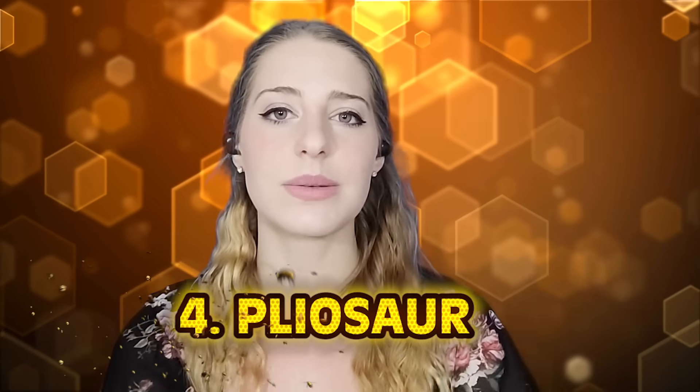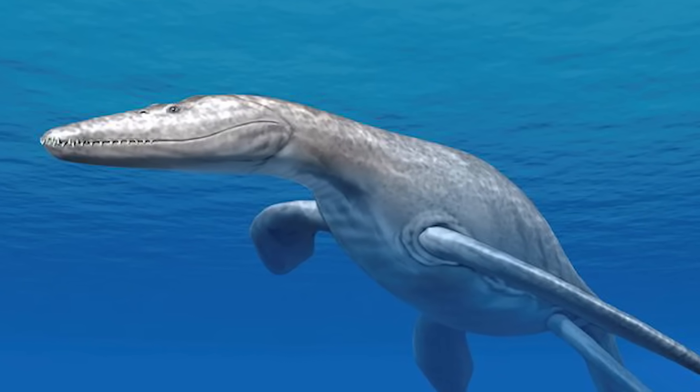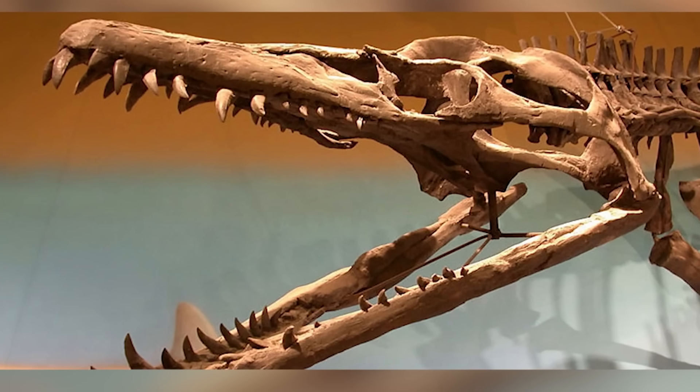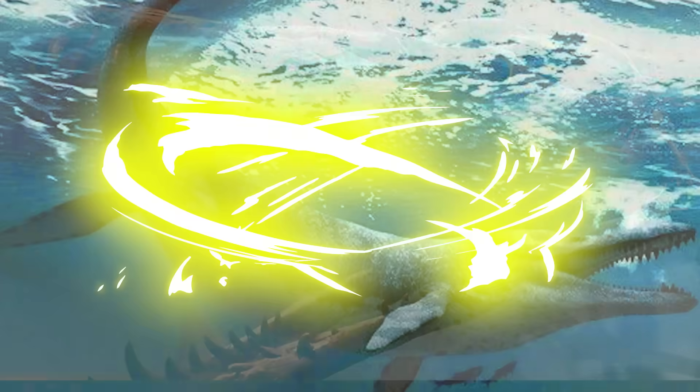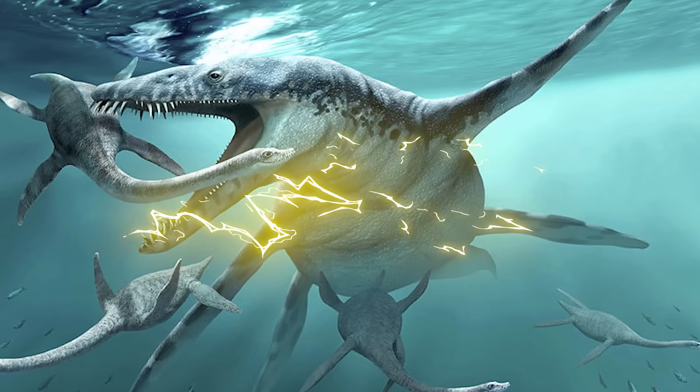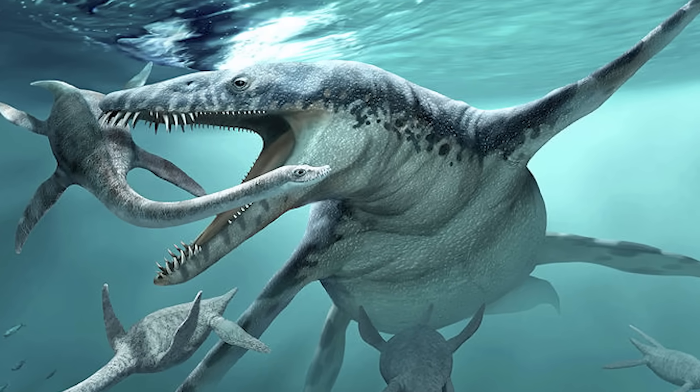Number four: Pliosaurus. We've talked about massive, terrifying versions of things on this list, but we couldn't leave out a warped version of a crocodile. Growing to about 59 feet in length and living around 155 million years ago, this thing could swallow a Thalattoarchon in one bite. Not surprising, since its jaw was about the size of the average human, complete with razor-sharp gnashers. According to fossils found in England and Norway, this creature resembles a crocodile in similar ways, aside from its long paddle-shaped limbs, which allowed it to swim at insanely fast speeds — around six miles per hour. Archaeologists have found remains of mainly mollusks and other marine reptiles in its stomach, but more terrifyingly, other dinosaurs.